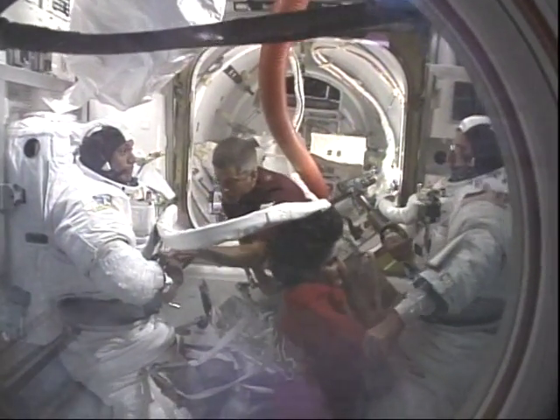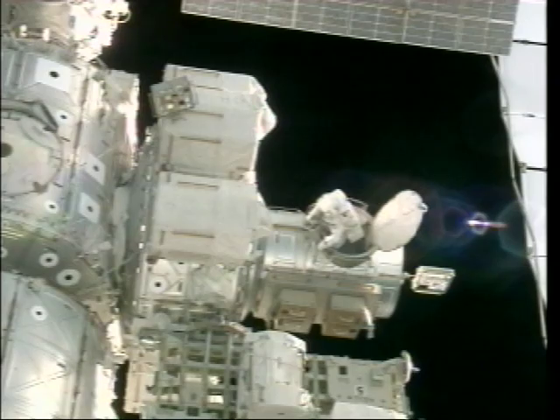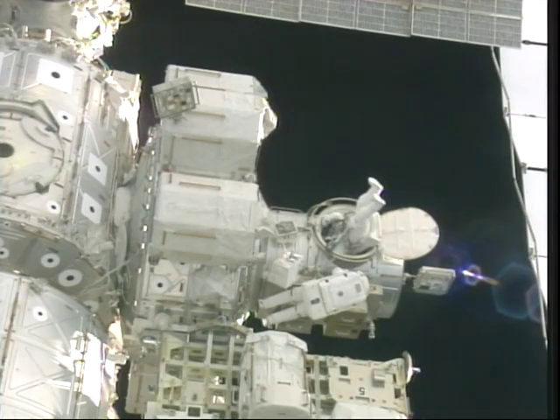On flight day four, Danny on the left and me on the right, with help from Sonny and Swanee, got ready to go out and do the first EVA. Here you see us coming out of the hatch of the airlock, and here's Danny coming out for his very first spacewalk.